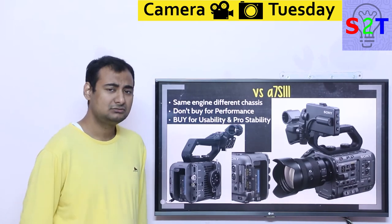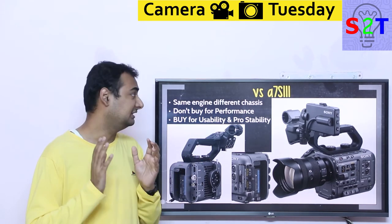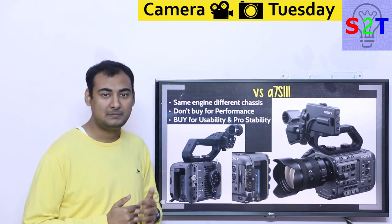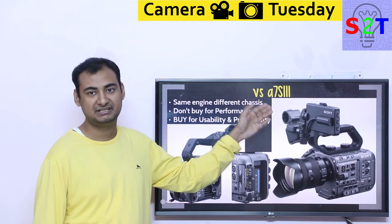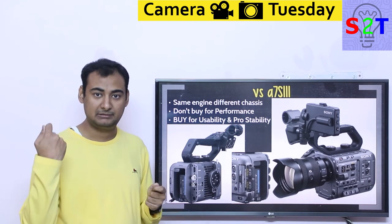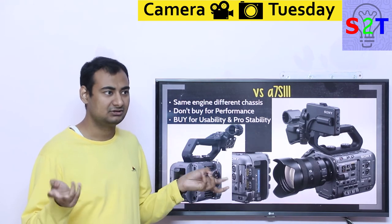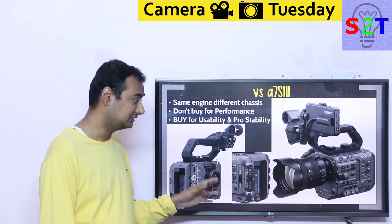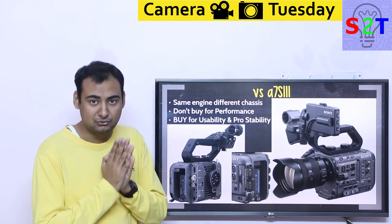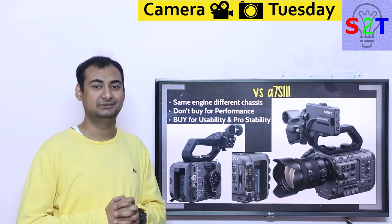How does it compare to the Sony A7S III? The best analogy is cars with the same engine but different chassis — that's exactly what this is. Do not buy this camera expecting massively better performance than the A7S III — that's not going to happen. However, you get a lot of usability and pro-stability features: no overheating, no cables pulling out, no short battery life — all things necessary in a pro environment. Sony really did a very good job with the A7S III — it's a really good camera for a surprisingly cheap price, and people compare it to RED cameras costing $6,000.